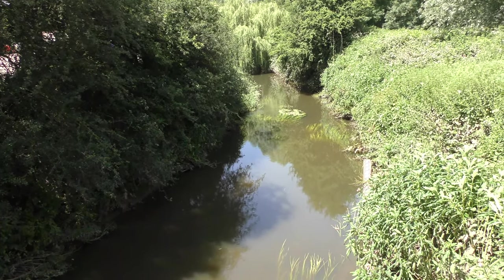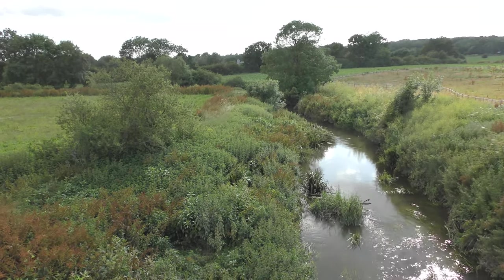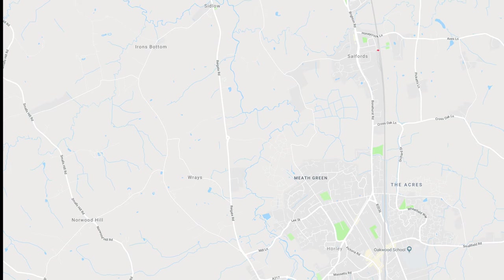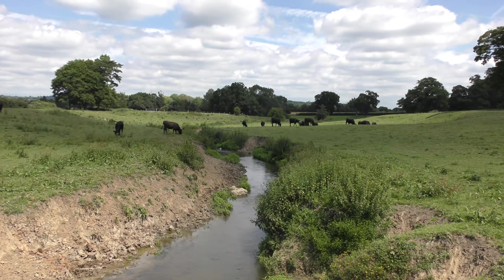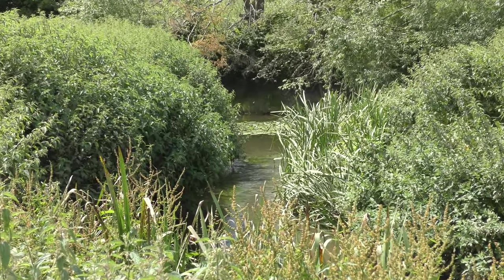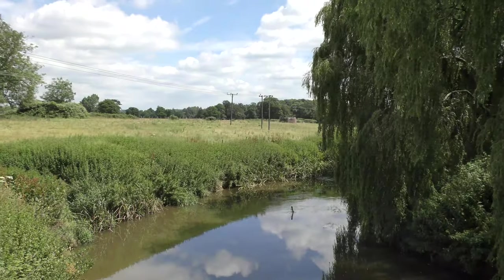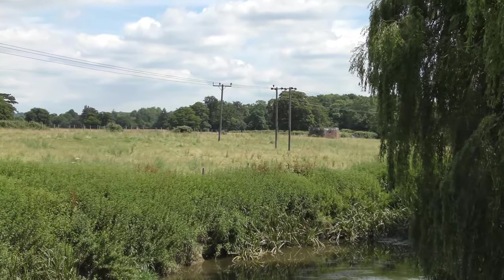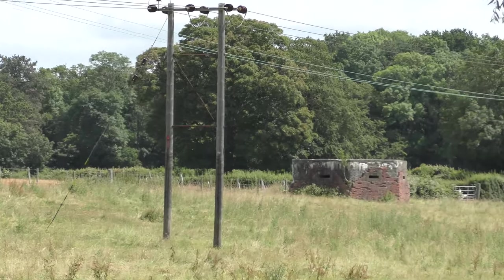Once it passes Gatwick, the Mole heads north into a surprisingly isolated and rural corner of Surrey. The river swings west at Sidlow, where it is joined by its easternmost tributary, which is largely contributed by the relieved folk of Redhill. It's 1940. After the British army had been evacuated from Dunkirk and an invasion by the Germans was expected any minute, Prime Minister Churchill had said we will fight them on the beaches and in the fields. Well, this is one of the fields he had in mind.